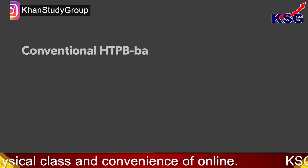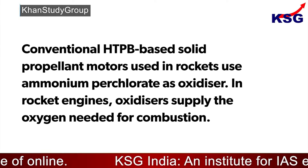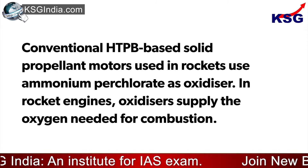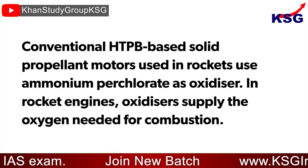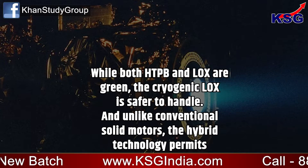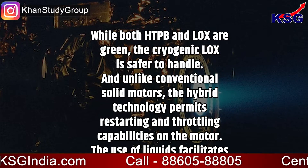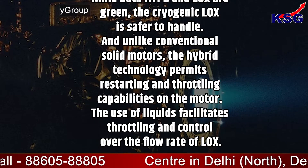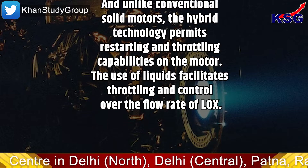Conventional HTPB-based solid propellant motors used in rockets use ammonium perchlorate as oxidizer. In rocket engines, oxidizers supply the oxygen needed for combustion. While both HTPB and LOX are green and cryogenic, LOX is safer to handle. And unlike conventional solid motors, the hybrid technology permits restarting and throttling capabilities on the motor.